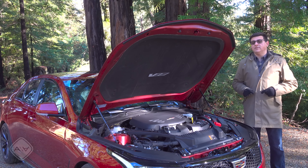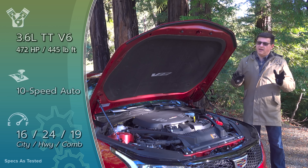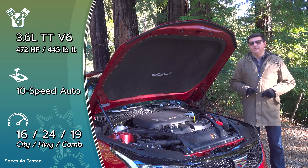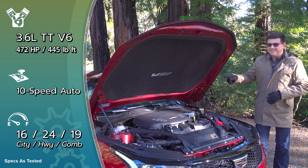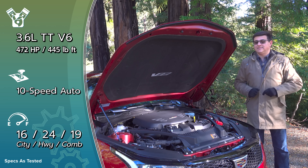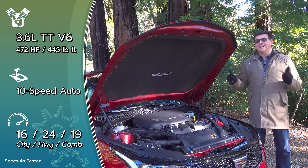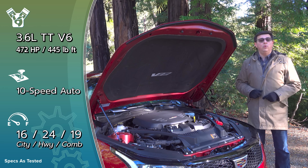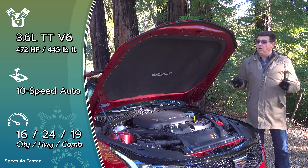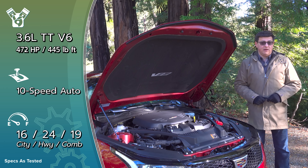Then there's the Blackwing engine. At $60,495, it's right in line with the RS3 and the CLA45 AMG. This engine pairs with either a 6-speed manual or a 10-speed automatic, but no all-wheel drive — unlike the RS3 and CLA45, which are all-wheel drive only. The engine produces 472 horsepower and 445 lb-ft of torque.